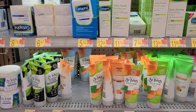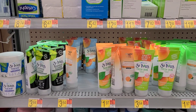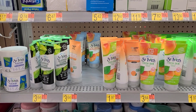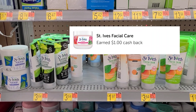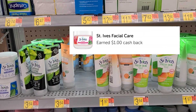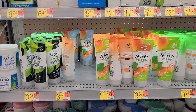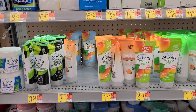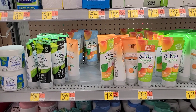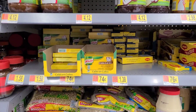The St. Ives facial scrub is priced at $3.64. The acne control variety qualifies for the $1 Ibotta rebate — make sure you scan the right one, as the fresh skin version doesn't qualify. I'm going to use the $2 peelie I found on the product, so we pay $1.64 in store, then get back $1 on Ibotta making it just 64 cents.